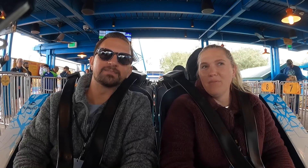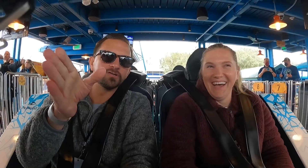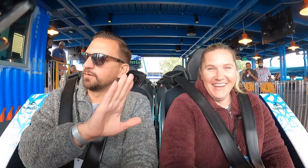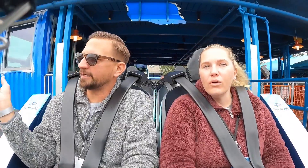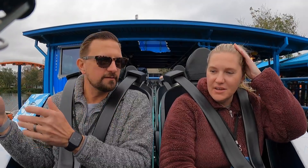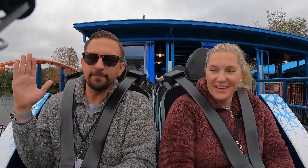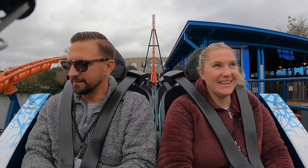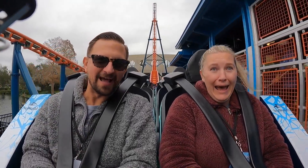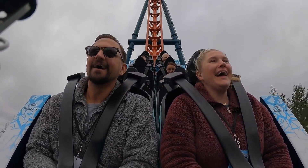I wish you guys could have heard us talking there. Now I'm talking about how we're going to go forward and then stop, and then the track will scoot over to meet up with the actual ride track. So we're going to go sideways - and we are commenting on how cool it looks for us to be moving sideways. I was saying that I wish you guys could have seen the contraption that was moving us over, because it looked really cool. And then we launched backwards.